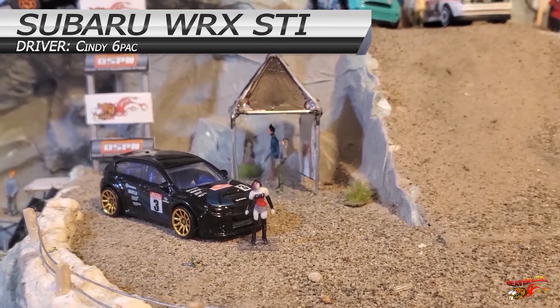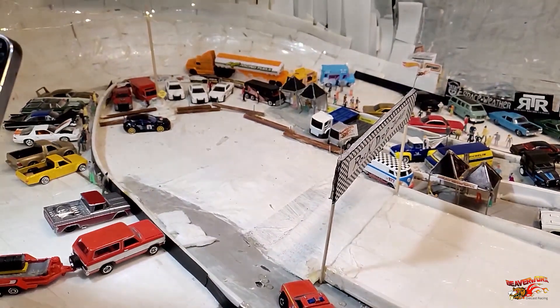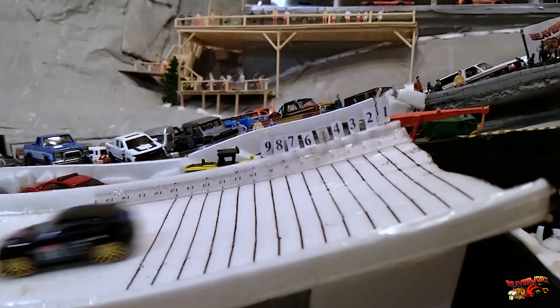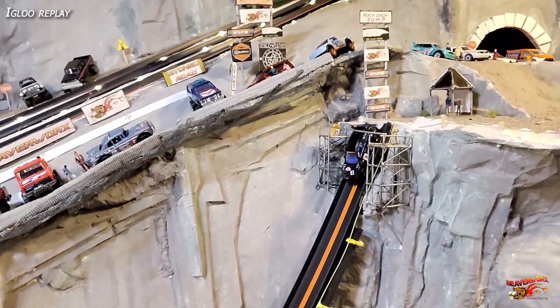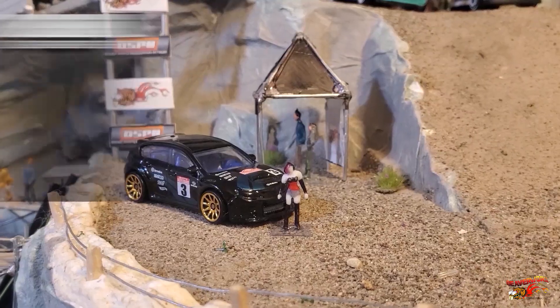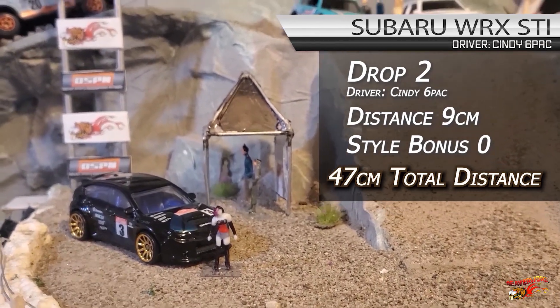On to drop number two, we have Cindy Sixpack in the Subaru WRX STI. Let's see how she does. Big long jump again and still puts it up into the logs. Wow — nine centimeters. Two record-breaking jumps back to back. There is no bump on that landing, you can tell. Looks like they've thrown the style bonus right out the window today. That's huge air. Cindy Sixpack bringing home a nine centimeter jump for a total of 47 centimeters. That's huge. Still no style bonus.